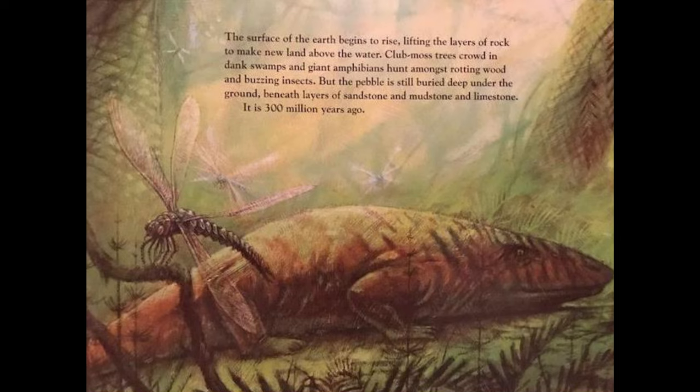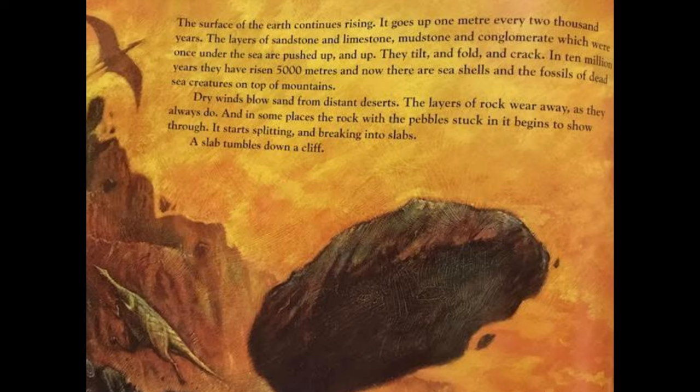The surface of the earth continues rising — one metre every 2,000 years. The layers of sandstone, limestone, mudstone, and conglomerate, which were once under the sea, are pushed up and up. They tilt and fold and crack. In 10 million years they have risen 5,000 metres, and now there are seashells and the fossils of dead sea creatures on top of mountains.